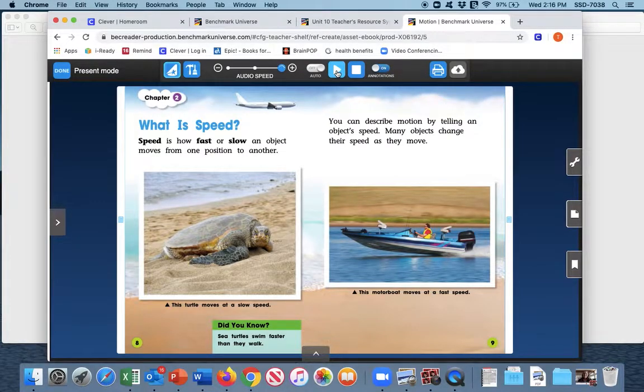Chapter two: What is speed? Speed is how fast or slow an object moves from one position to another. You can describe motion by telling an object's speed. Many objects change their speed as they move. This turtle moves at a slow speed. Did you know? Sea turtles swim faster than they walk. This motorboat moves at a fast speed.